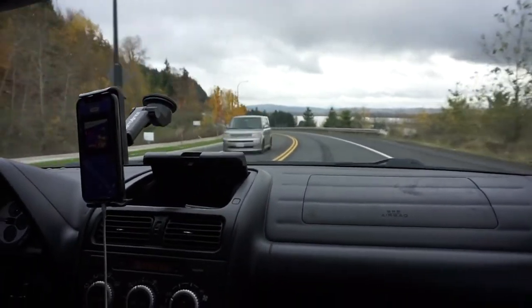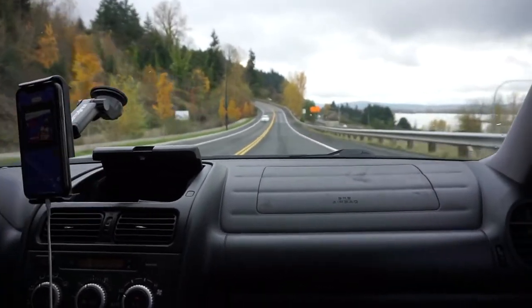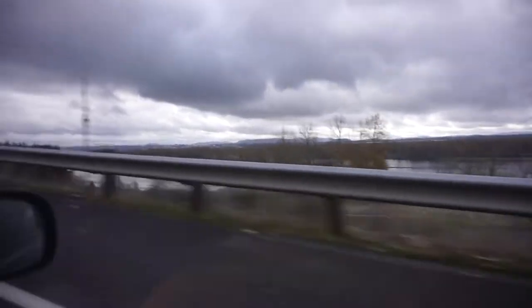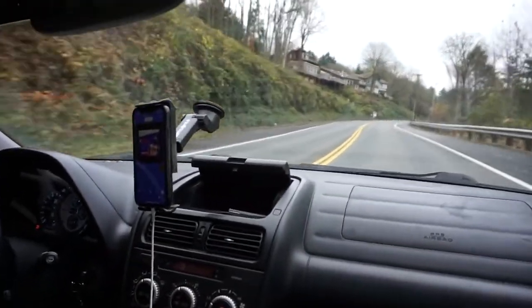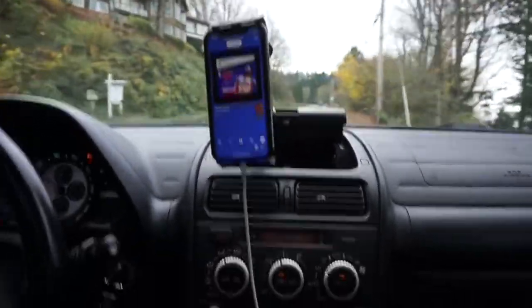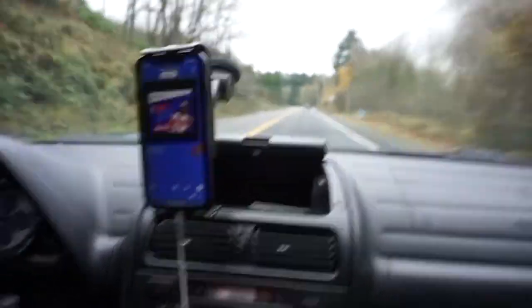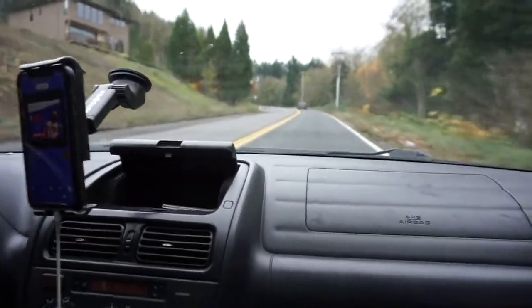Welcome to the PNW — this is Vancouver, Washington. If you guys haven't seen the scenery, it's beautiful. Look out there! You've got roads like this where you can do touge runs and just stupid stuff. We're doing a hill climb right now and this car actually pulls — holy hell, it's not bad!